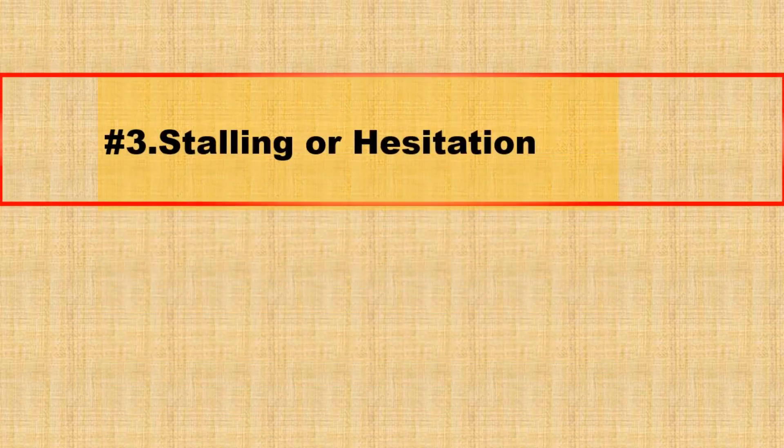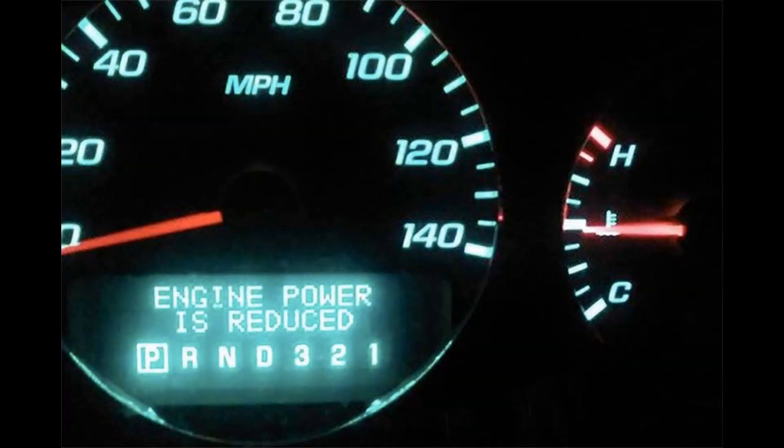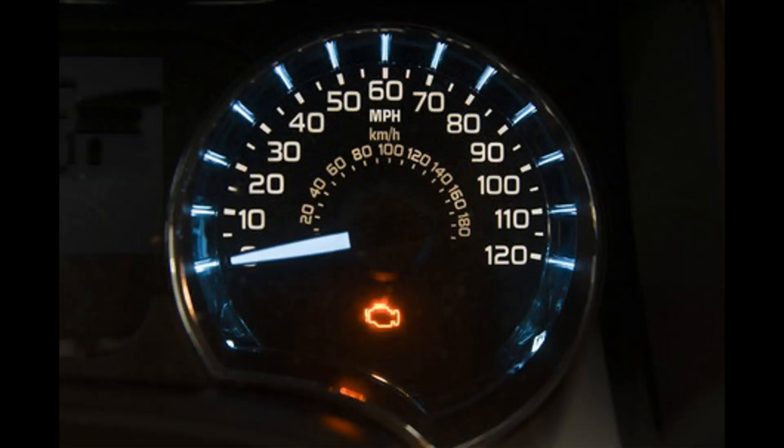Number 3: Stalling or hesitation. A failing purge valve can cause stalling or hesitation during acceleration. This occurs when an incorrect amount of fuel vapor is introduced into the engine, affecting its performance.